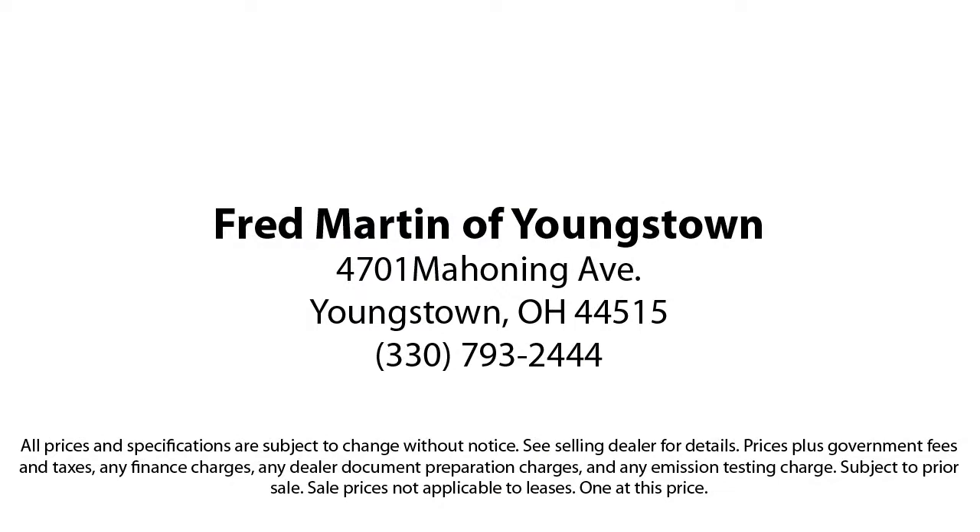Fred Martin of Youngstown is located at 4701 Mahoning Avenue in Youngstown. Fred Martin of Youngstown — we sell for less, a lot less. Thank you.